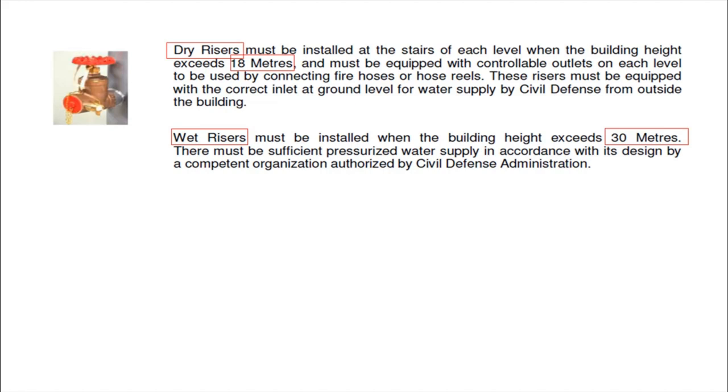A dry riser is a temporary installation that civil defense or fire brigade teams can access by connecting their water hose at the ground-level inlet, allowing them to use fire hoses on the upper levels of the building. The system does not contain water inside — that is why it is called a dry riser. When the building height exceeds 18 meters, you are required to provide dry risers.